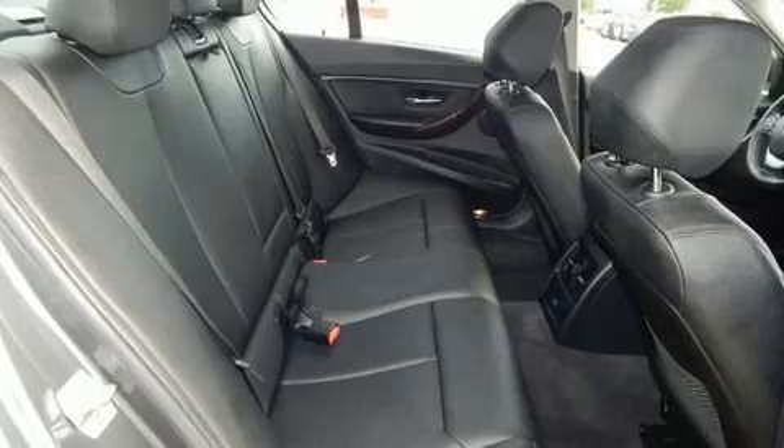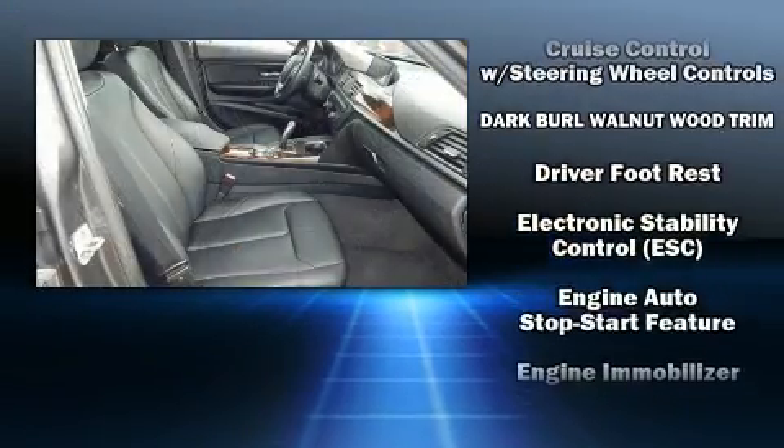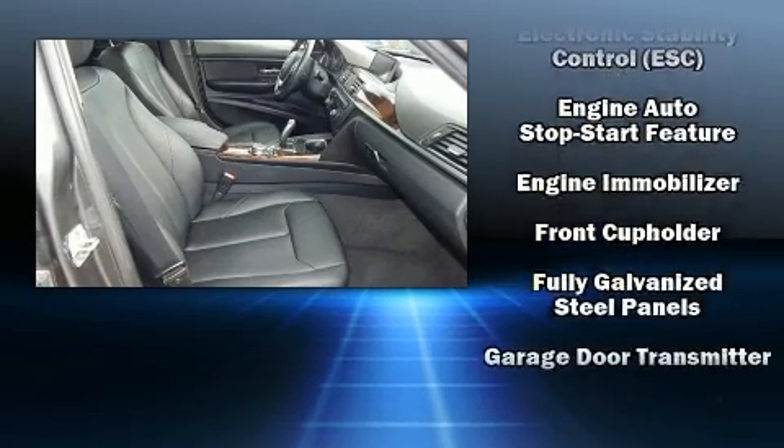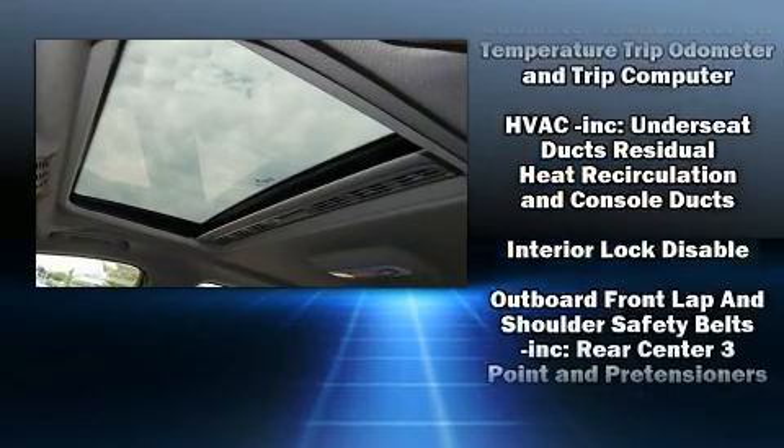Safety equipment has been integrated throughout, including dual front impact airbags, head curtain airbags, traction control, brake assist, an emergency communication system, and four-wheel disc brakes with ABS.